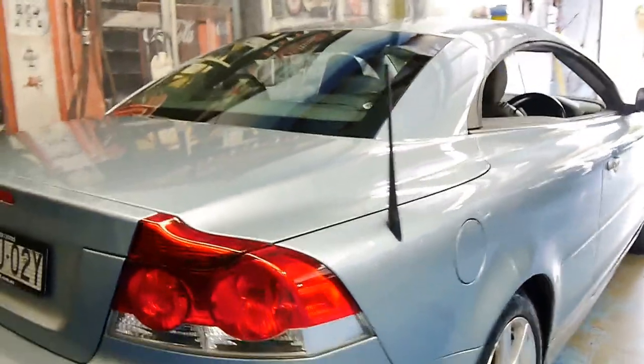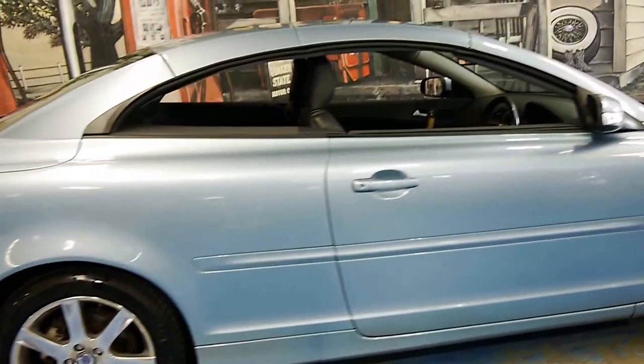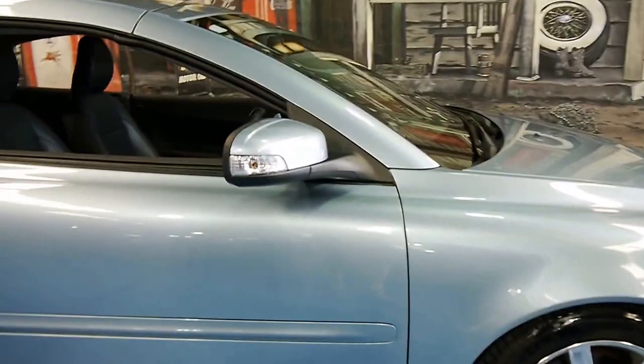I'm going to show you how the soft top works in a minute. It's a 2009 model, just done 90,000 kilometres in six years, which is very normal. The car's in excellent condition with Michelin tyres.